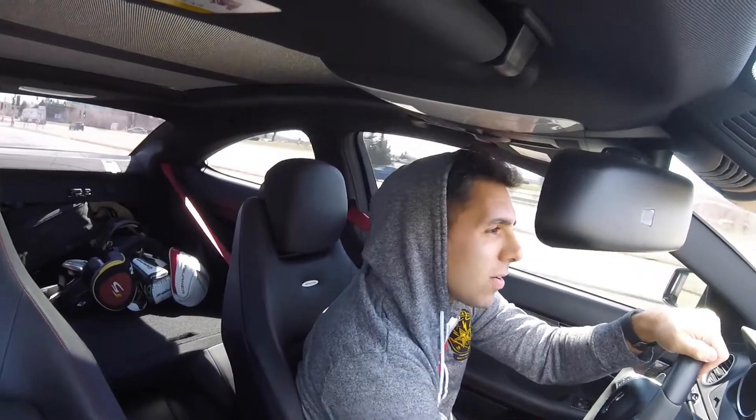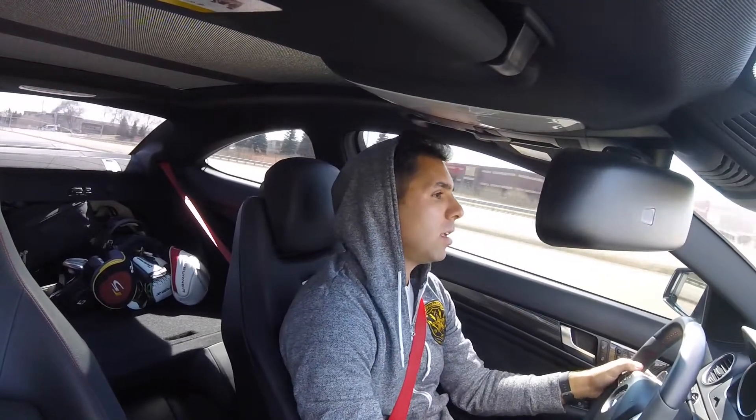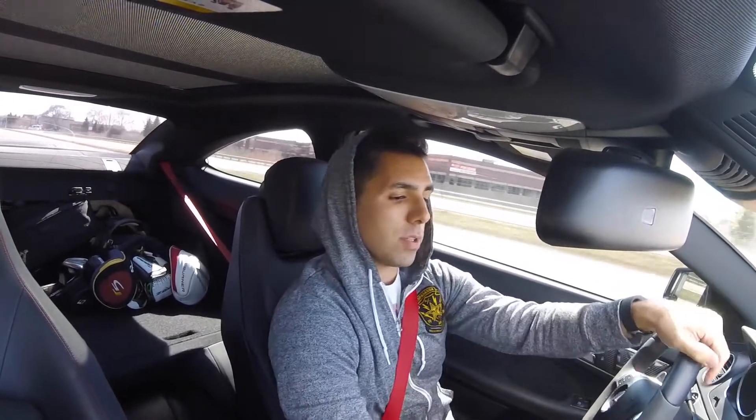We're back in the Black Series! Even though I want a manual really bad, I still love this car.